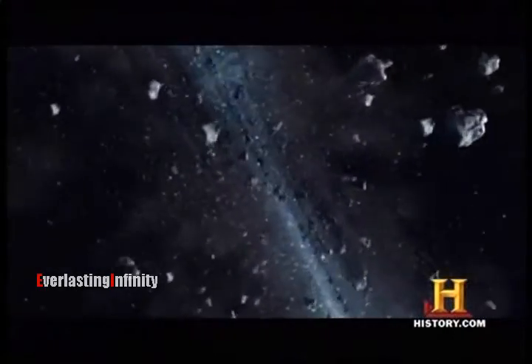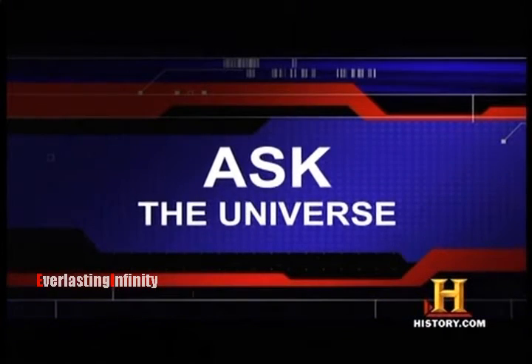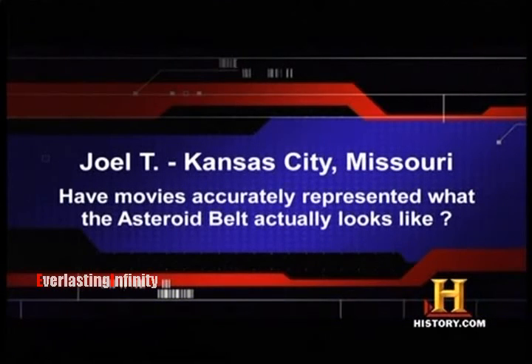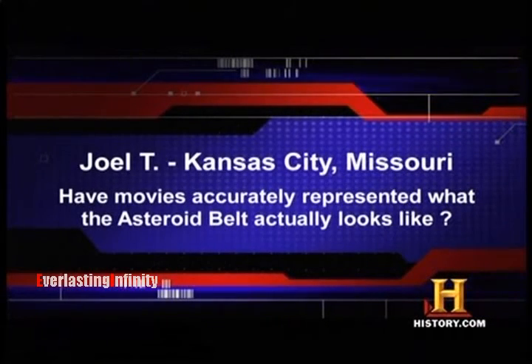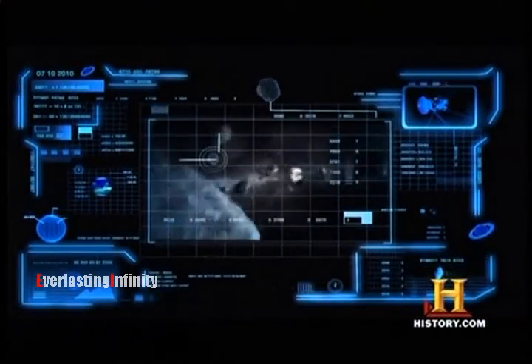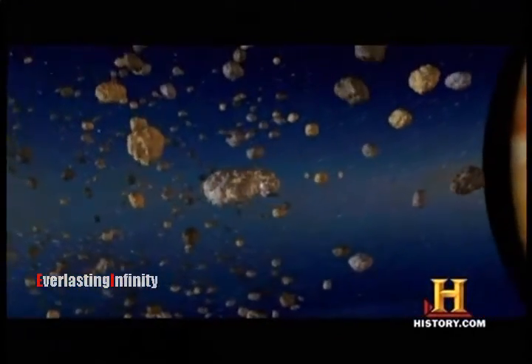How congested is the asteroid belt? That's what one viewer wanted to ask. Joel T. from Kansas City, Missouri, texted: have movies accurately represented what the asteroid belt actually looks like? The asteroid belt hasn't always been portrayed accurately in blockbuster movies. If you were orbiting an asteroid inside the belt, you wouldn't be able to see the cratered surfaces of other asteroids flying right next to you — they would probably look just like distant points of light, because the average separations between most asteroids are much larger than their actual sizes. In fact, the average distance between two asteroids can be one million miles.